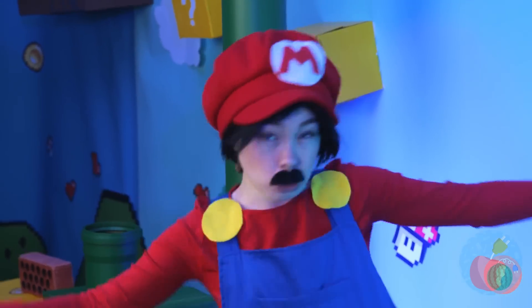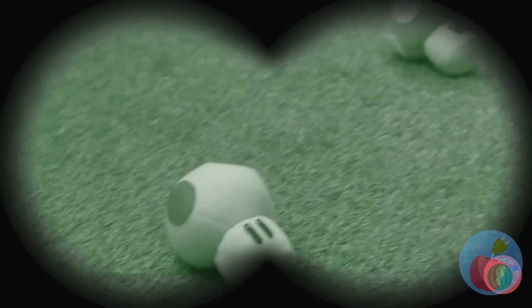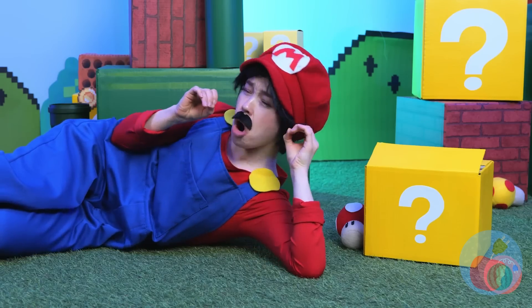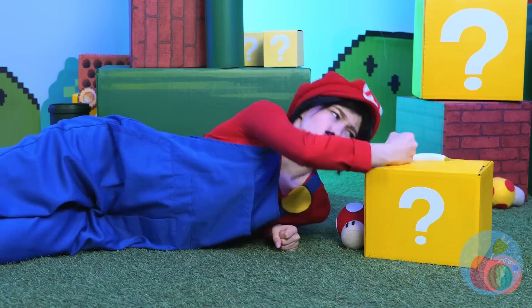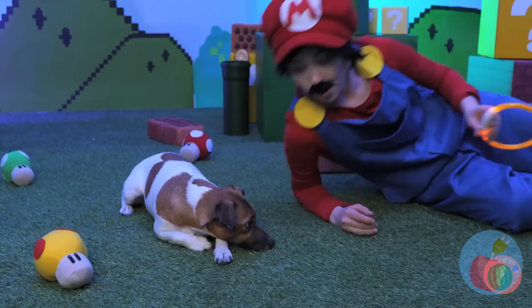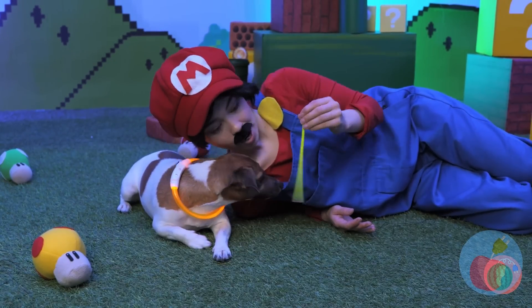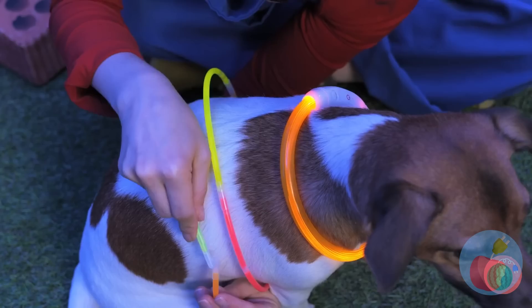It's dark in here! So hard to see — is that a dog? Maybe the mystery box can help. Look, it's an LED collar! Try it out! And there's more where that came from — now shine on!